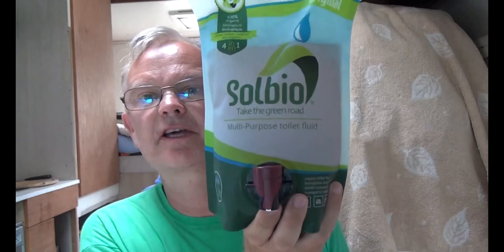Thanks very much for watching. I am currently at a place called Alexa Camping, or Camping Alexa, in Northern Poland. You may have heard some noises from the campsite outside, but I'll tell you more about that in another video. So there you go — this is about Solbio. Thanks for watching.